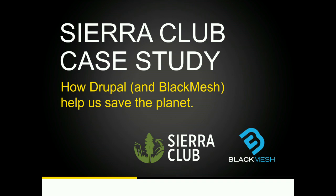Welcome to our session. Sierra Club case study — it's how Drupal and Black Mesh help us save the planet.